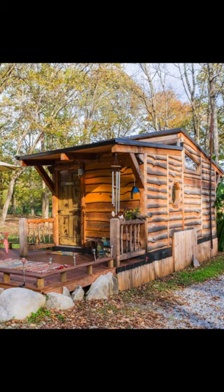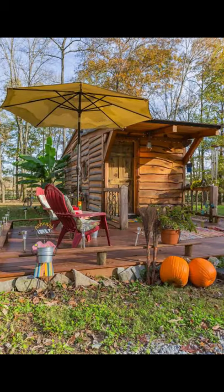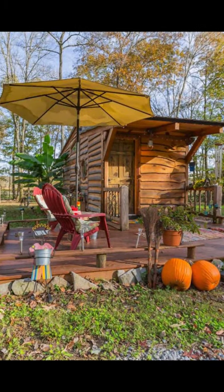Hi, and welcome back to another episode of Hugo House. Today, let's know more about why we should visit this one-of-a-kind unique tiny house in Tennessee.